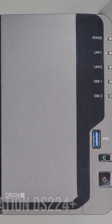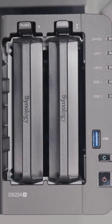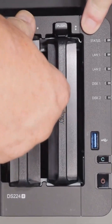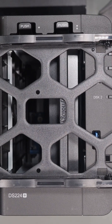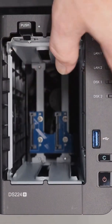At number 2, we have the Synology DiskStation DS224 Plus. This NAS is perfect for home users who need powerful data management and backup capabilities. It features a dual-core Intel Celeron processor, 2GB of expandable RAM, and dual 1GB Ethernet ports.